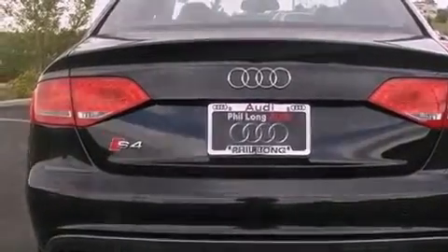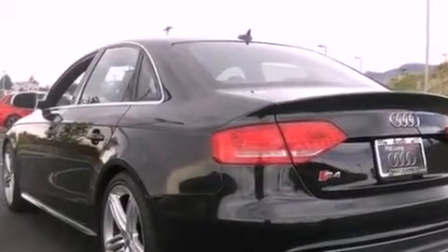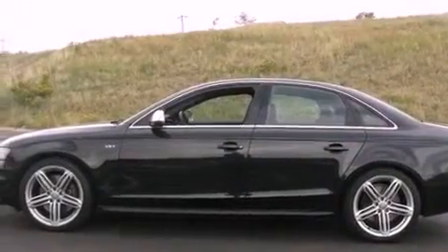Additional top features include a low-tire pressure indicator, heated windshield washer fluid so when you need to clean your windshield in freezing temps you can, and a sunroof that enables you to fill the cabin with fresh air at the push of a button.